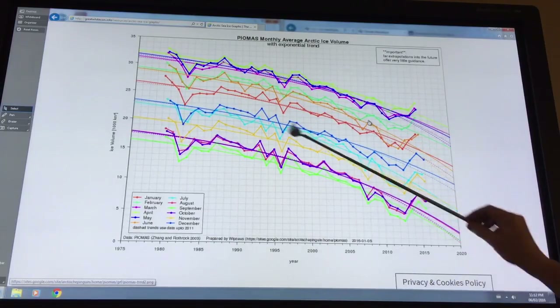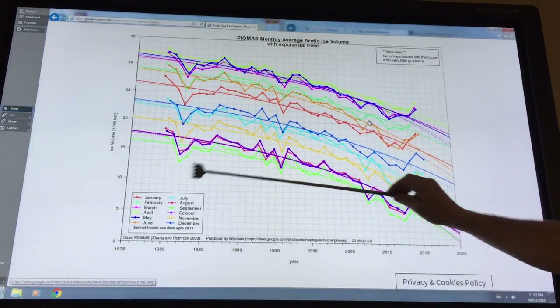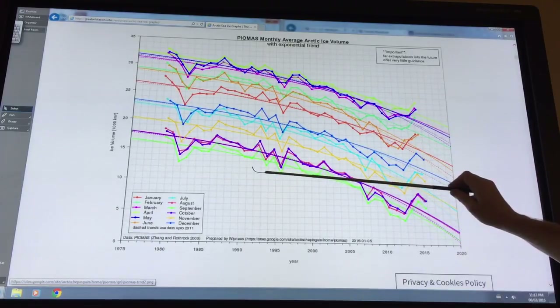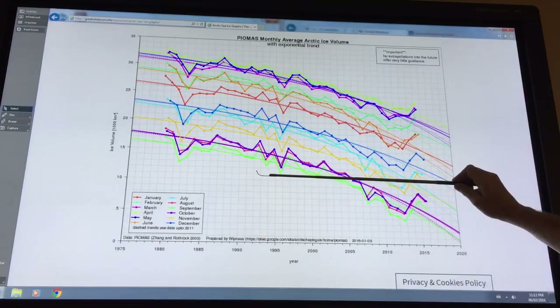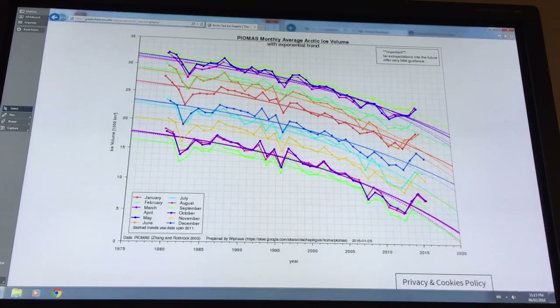Once the zero mark is reached, we start losing ice. We have the blue ocean event in September first, then a year or two later in August and October, then a few years later in November and July, and so on. Eventually we head to an ice-free Arctic year round. If this happens, we've basically gone through an abrupt climate change transition, and there will be no snow and ice year round in the Arctic.